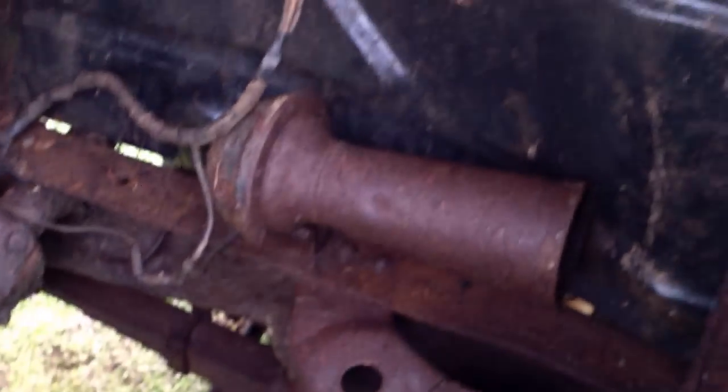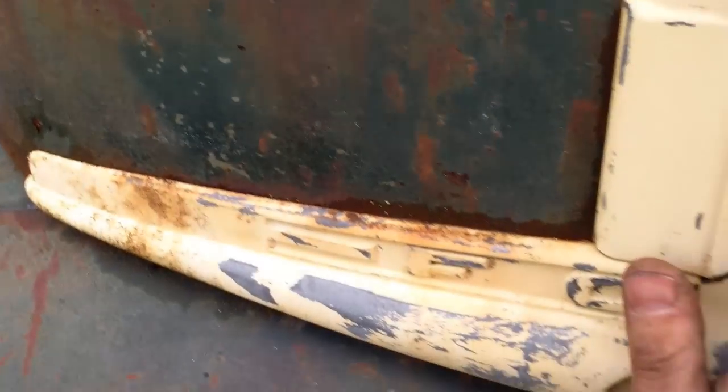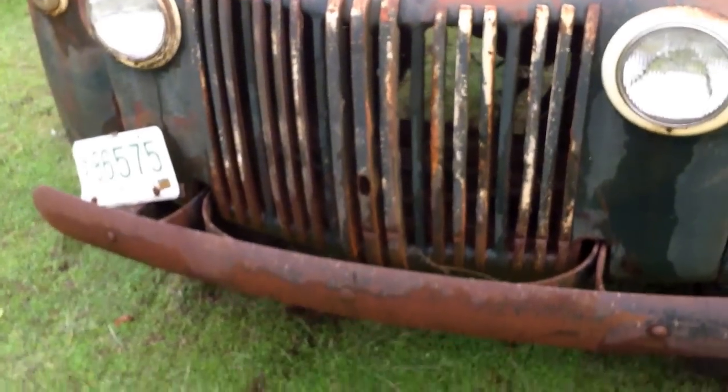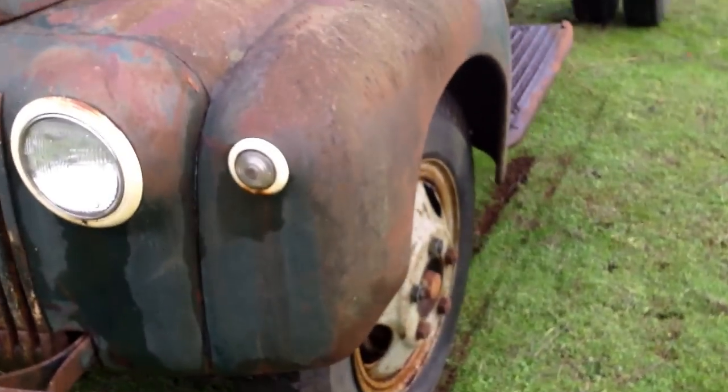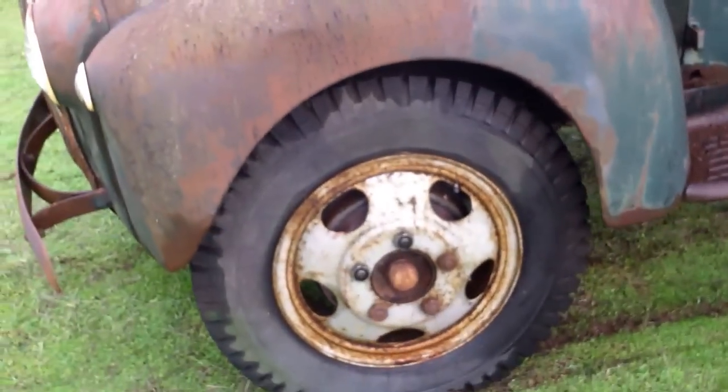It apparently used to have an old flathead V8 in it, which has an old horn. Gotta fix the hood latches on it. That's what I found today — I found two of them. I couldn't get pictures of the other one because my battery was dead until I got somewhere to charge it.